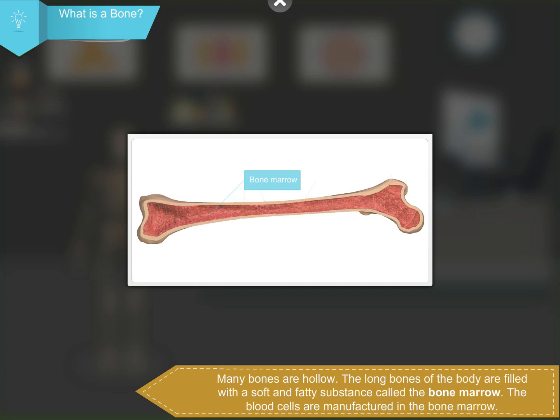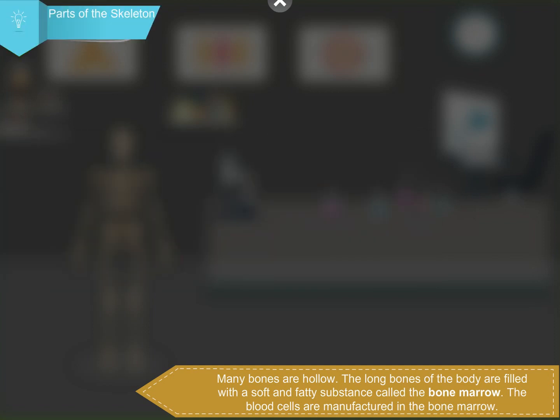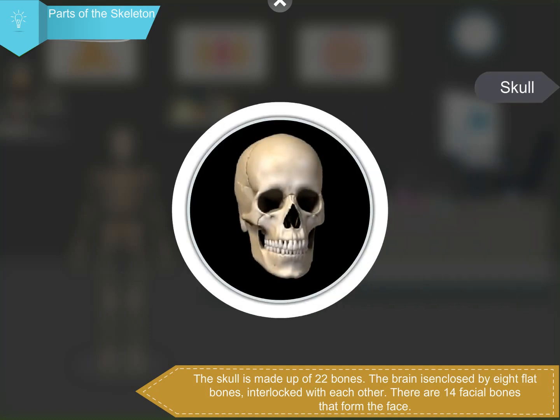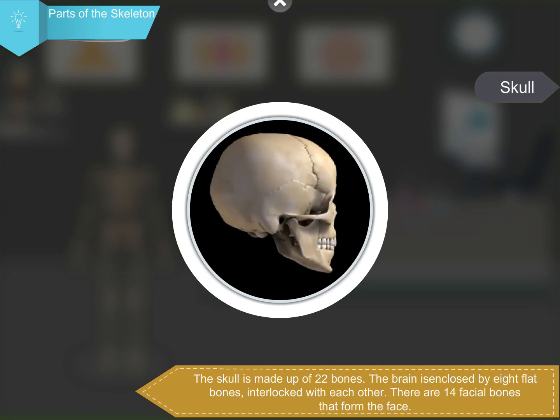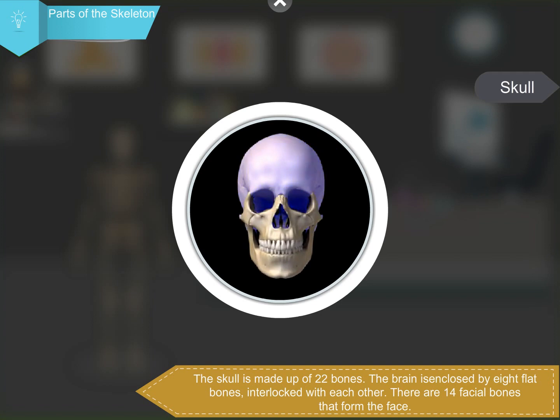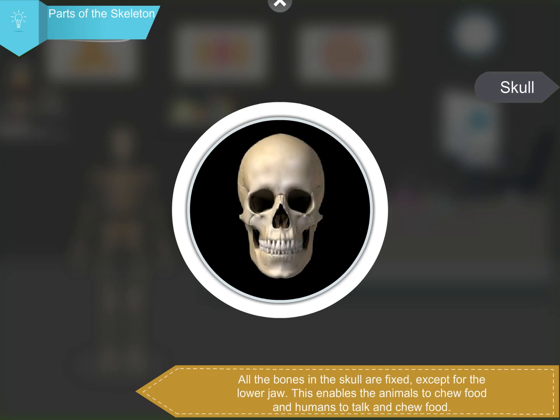The long bones of the body are filled with a soft and fatty substance called bone marrow. The blood cells are manufactured in the bone marrow. The skull is made up of 22 bones. The brain is enclosed by 8 flat bones interlocked with each other. There are 14 facial bones that form the face. All the bones in the skull are fixed except for the lower jaw, which enables humans to talk and chew food.